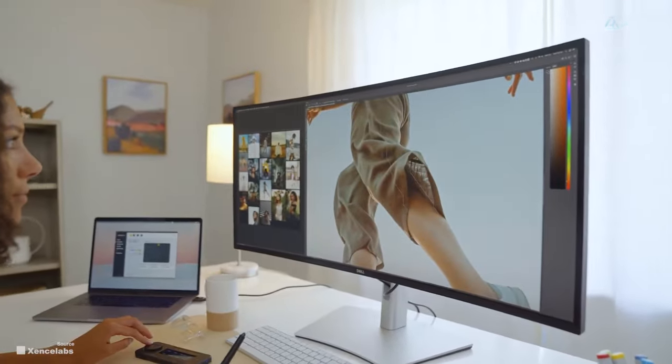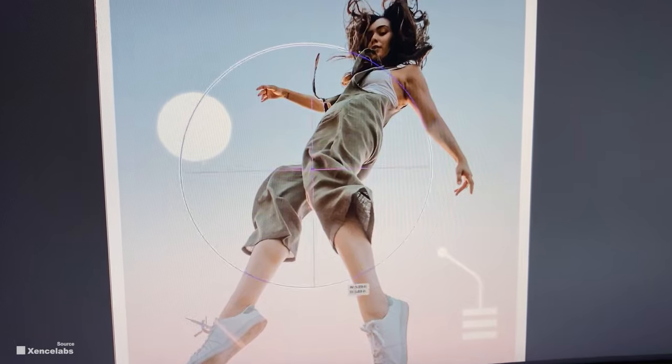Be it design, drawing, or 3D models, the Zensilabs Drawing Tablet Medium is a great companion.